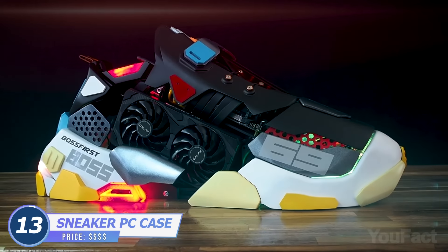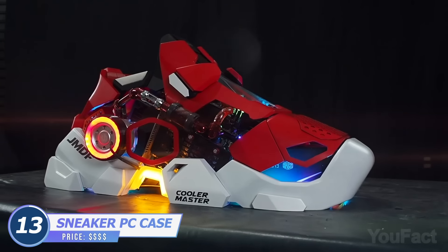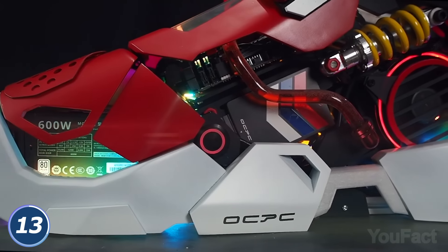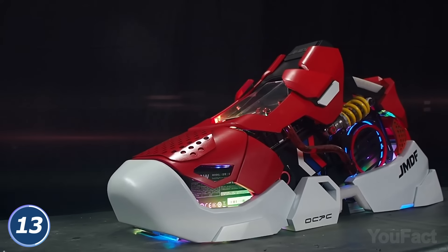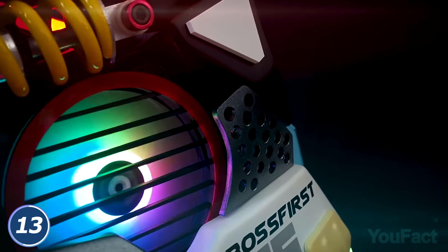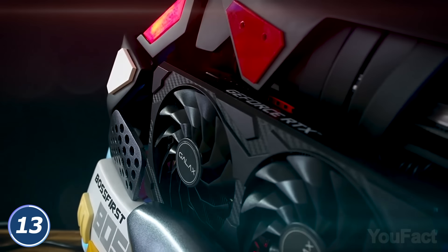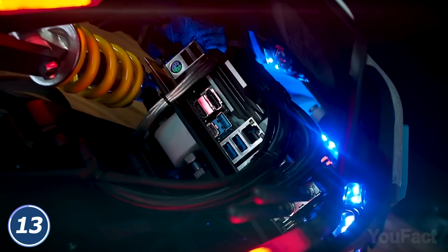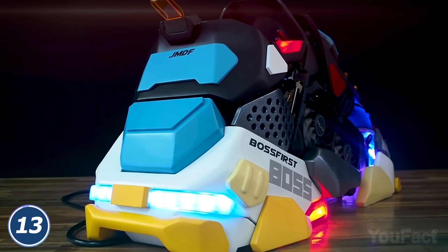Is that a giant sneaker? Well, actually, this might be one of the most unusual and stylish PC cases we've ever seen. It combines various design elements of popular sneakers by Nike, Adidas, and Balenciaga. All this stuff was made on a 3D printer. This PC is powered by Intel Core i7 along with an RTX graphics card and 16GB of RAM. Plus, there's over a terabyte of ultra-fast SSD storage. This hardware must go well with any outfit.